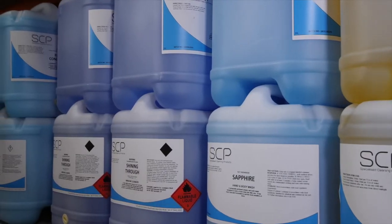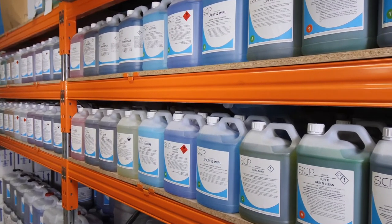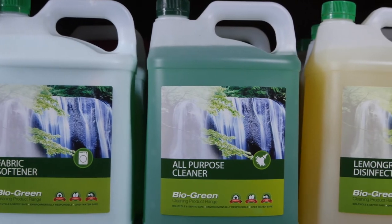We have many different types of cleaning products. We have heavy duty cleaners, commercial cleaners, green cleaners, as well as an organic range.